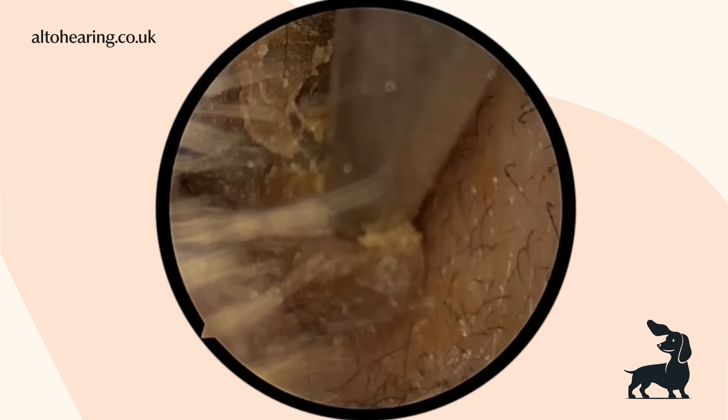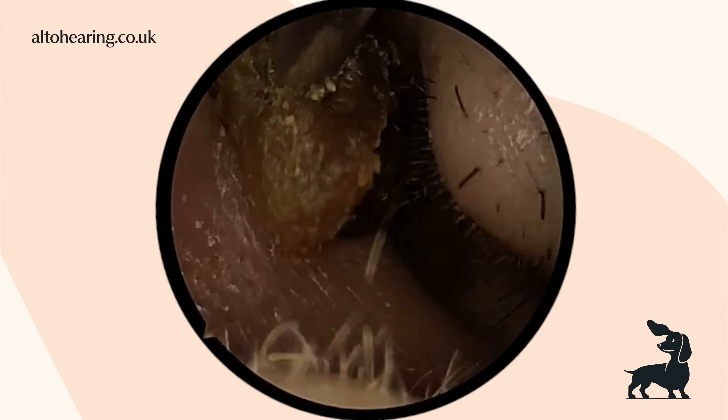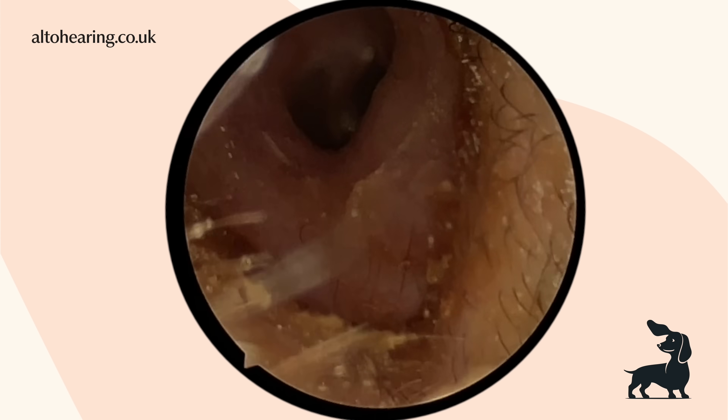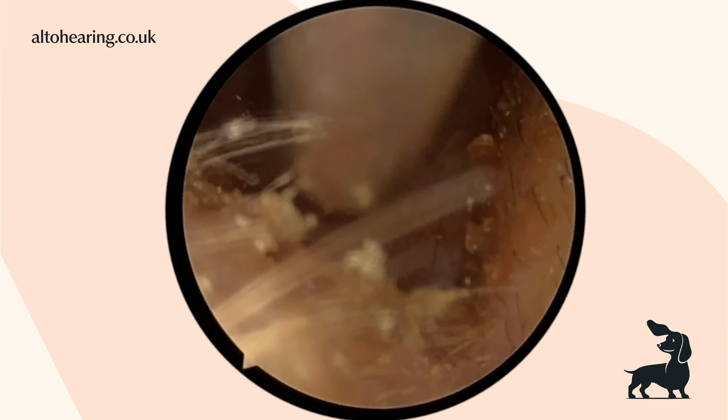We've got a couple of cases in today's video for you: one is a big blockage that needed a bit of patience, it's fair to say, and the second one is a bit of a skin peel — so a bit of variety for you today.